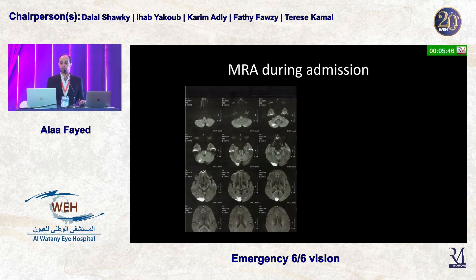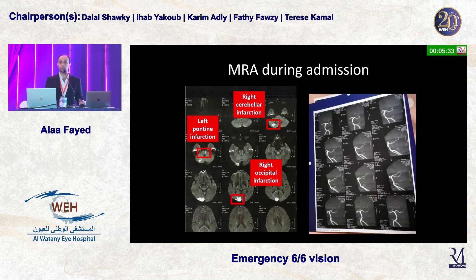Looking at the MRI from his admission, we can see a cerebellar infarction — which explains the ataxic gait — a pontine infarction, which explains the bulbar symptoms he developed, and, of course, the occipital infarction we identified earlier. The MRI angiography was normal, which is why they decided to proceed with catheterization.